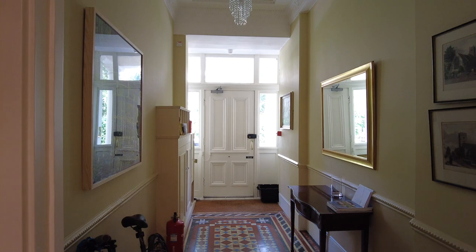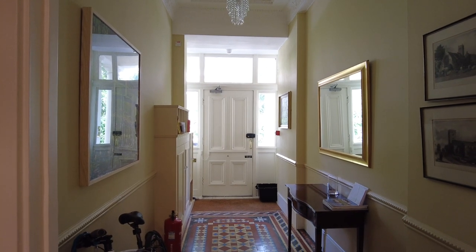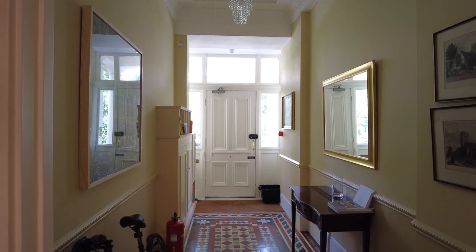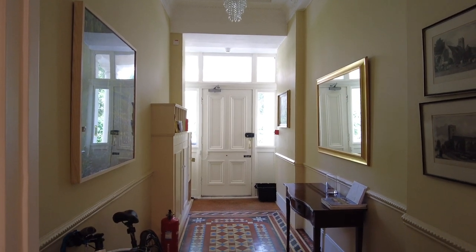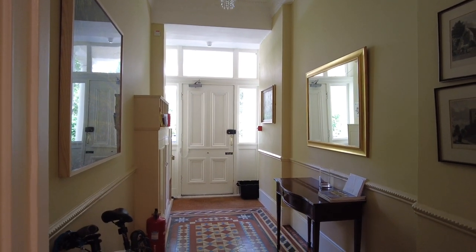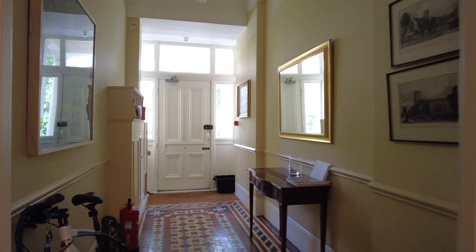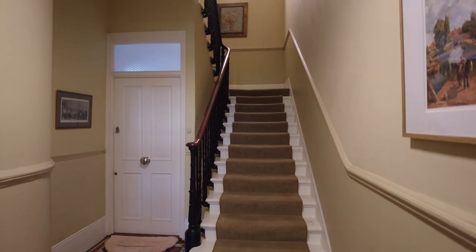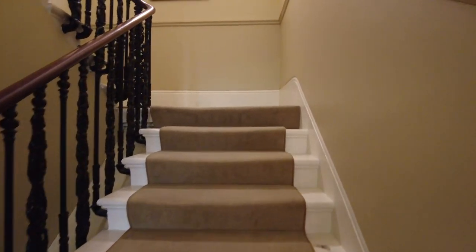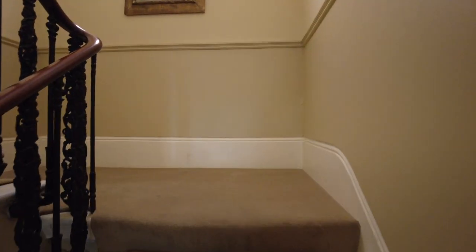Without further ado, let's get going. Kicking things off down in the communal hallway. That's the front door from the road, from Eccleston Square. You're into this lovely, very well-kept and preserved hallway with these original tiles, which are in great shape — really nicely looked after. Then the staircase takes us up to the first floor where this flat is located.